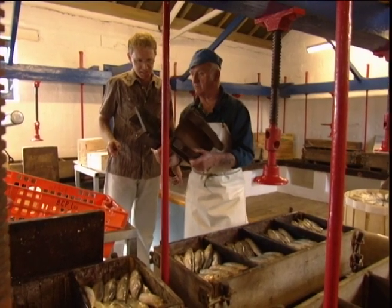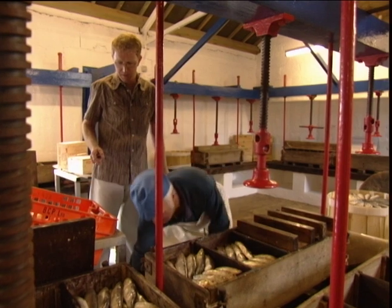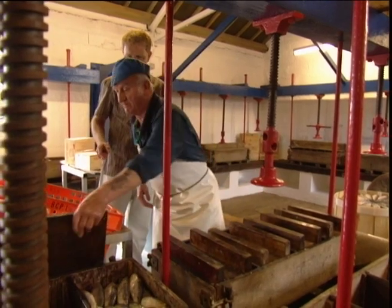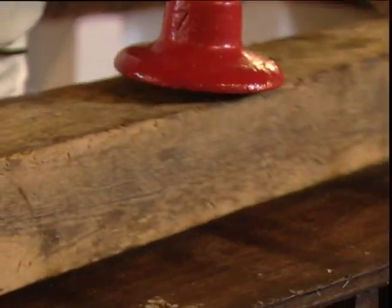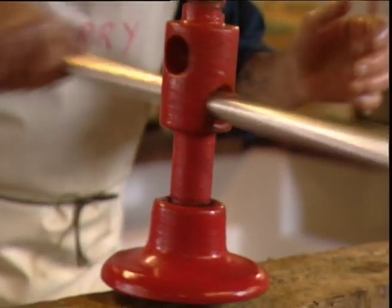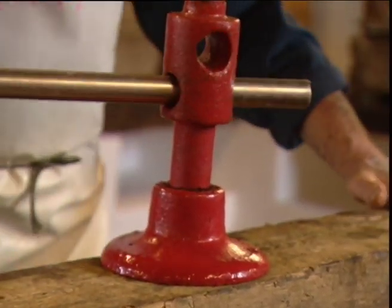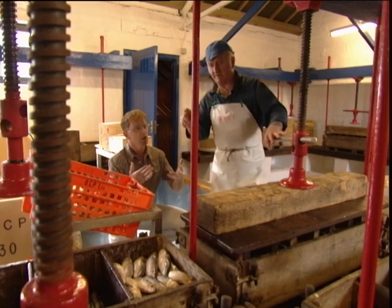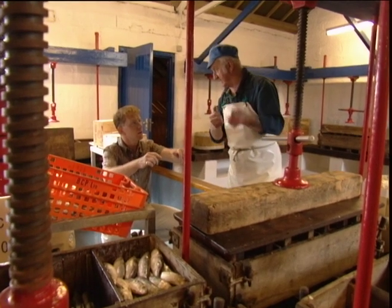So we put these on top — these are called a buckler, B-U-C-K-L-E-R. Put four of them on top. Is that an old Cornish word? I don't know where it came from. Then the pressing board on top. The idea is to squeeze out all the liquid in the fish — the drier the fish, the better it tastes and the longer they last. We take about four hours to press that down. Everything's done by hand — packed by hand, pressed by hand. We keep coming around every half hour to give them a bit of a turn.